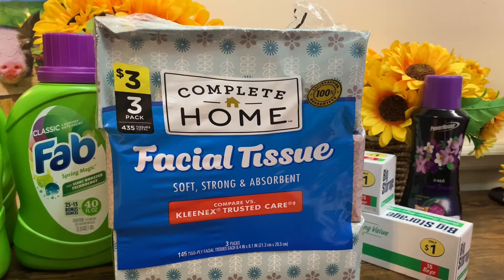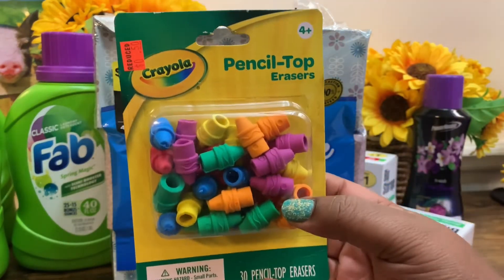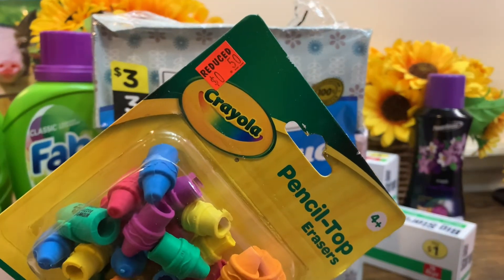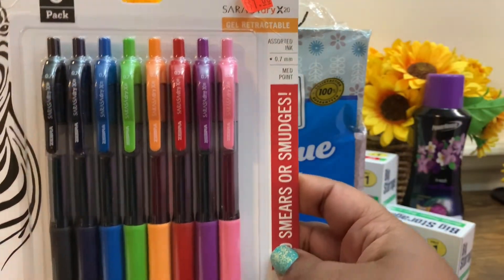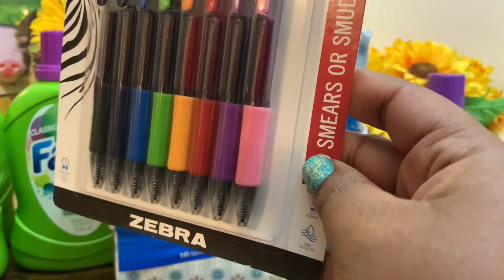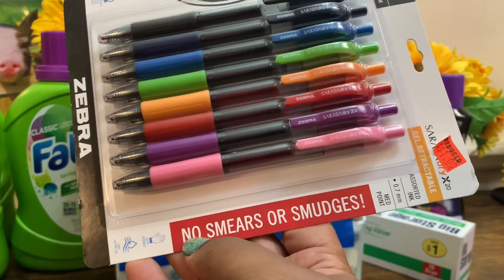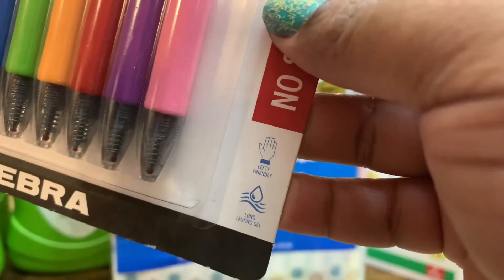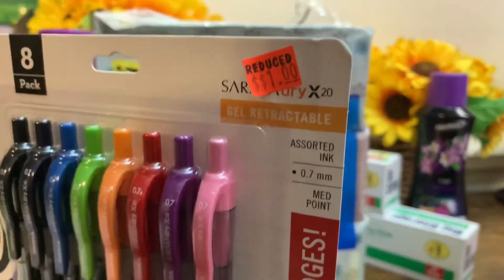Next I ran into Family Dollar real quick and saw that they had a lot of school supply items on sale, sitting in a buggy. I grabbed one pack of pencil top erasers by Crayola — you get 30 pencil top erasers, reduced to 50 cents. I also grabbed this eight-pack gel retractable assorted ink pens made by Zebra — no smears or smudges, lefty friendly, long-lasting gel — and these were reduced to one dollar.